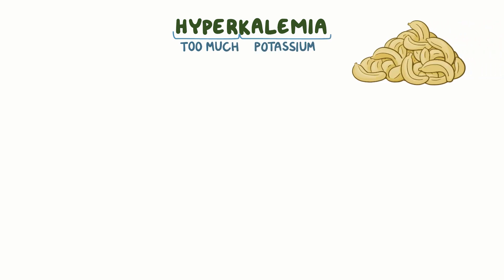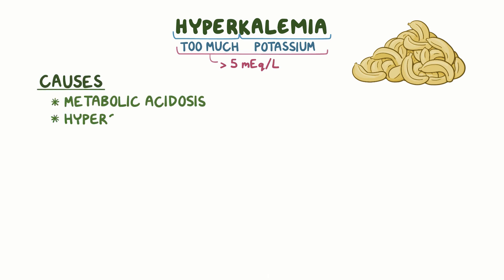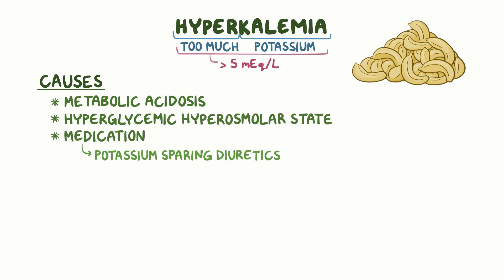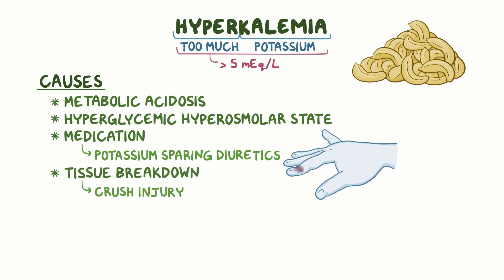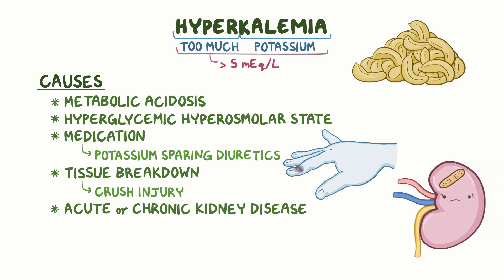With hyperkalemia, there's too much potassium in the extracellular fluid, generally over 5 milliequivalents per liter. Common causes include metabolic acidosis, a hyperglycemic hyperosmolar state, the use of medication like potassium-sparing diuretics, and tissue breakdown like with a crush injury. In addition, individuals with acute or chronic kidney disease can develop hyperkalemia when there's a high potassium intake.